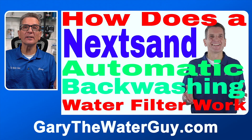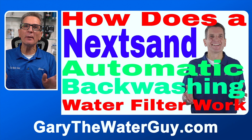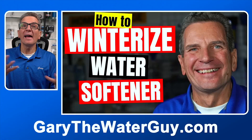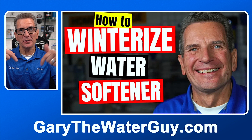If you're looking for more detailed information about how these systems work, I've got a YouTube video specifically about them — I'll put a link in the description below. And if this is a seasonal cottage or cabin, you may be wondering: can the system be winterized? Absolutely. I've got a great YouTube video that shows you how to winterize a water softener — the procedure is exactly the same — and I'll put a link in the description below.